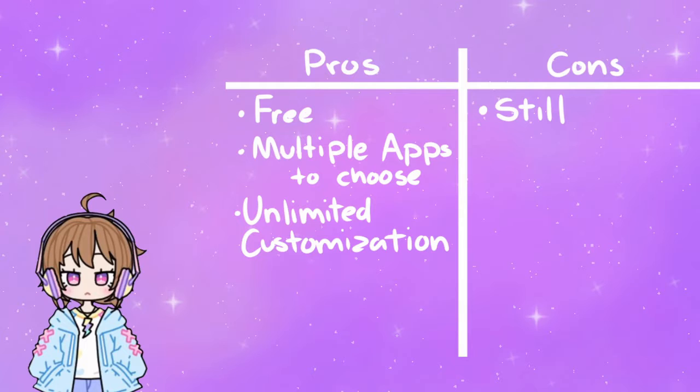Most dress-up apps are free. Multiple apps to choose from like Gacha Club, Pastel Girl Friends, Monster Girl Maker, etc. Unlimited customization — make it look however you want.